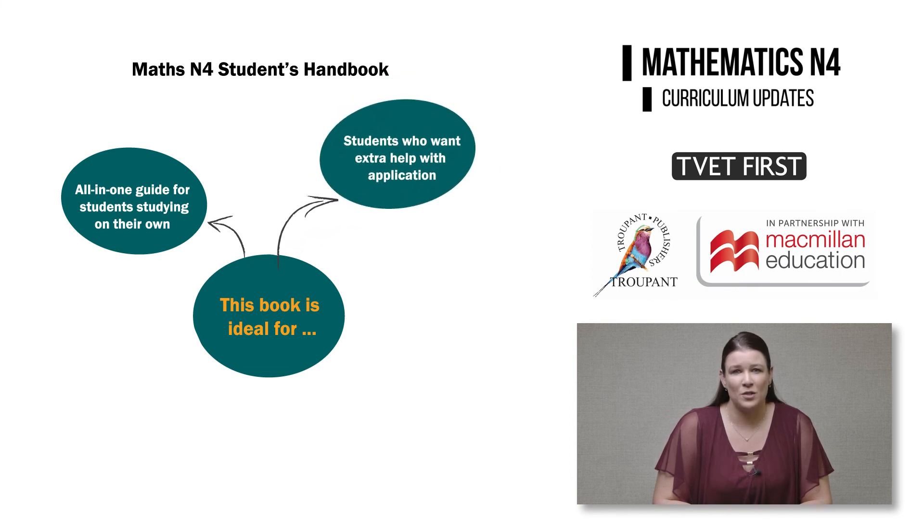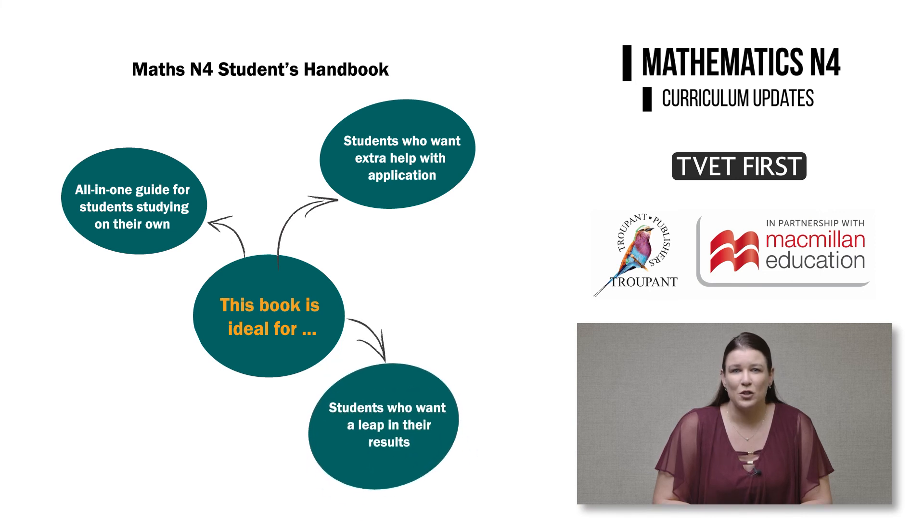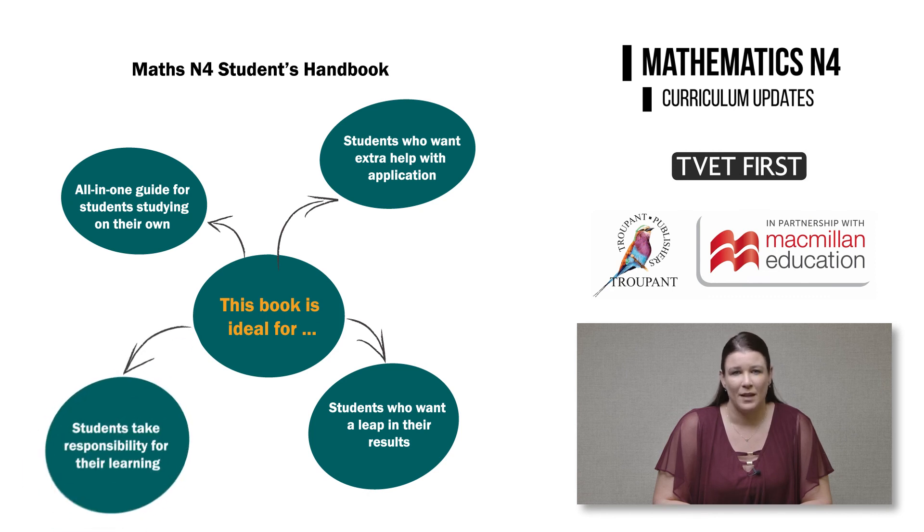For students who are using another core textbook, the Handbook provides extra practical application and help with technique. For students who want a significant leap in their results, whether they are aiming to go from a fail to a pass, or a very good to an excellent, this book gets them to make that leap. And finally, the Handbook is first choice for lecturers who want to help students take responsibility for their learning.